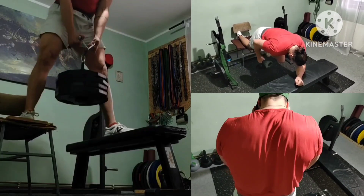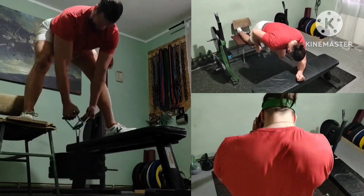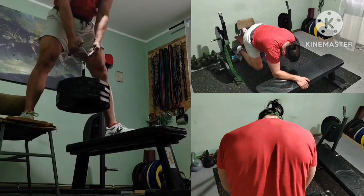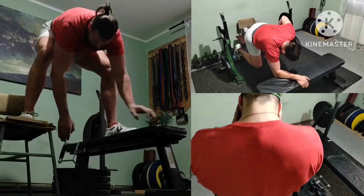Next giant set, 3 more rounds: Ukrainian deadlift plus neck good mornings, and a combination of rows and plank for abs. Also gripping the loading pin for extra and free gripper work.